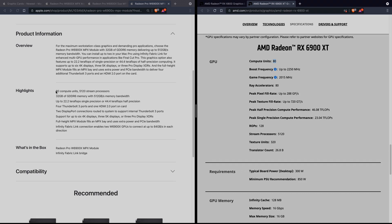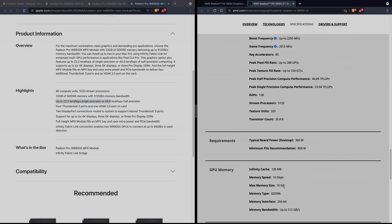The Radeon Pro W6900X is an even bigger beast, with 80 compute units and 5120 stream processors, which is again the same as on the AMD reference card. But here we have a slight difference in compute performance where the Apple card has only 22.2 teraflops in single precision vs 23.03 on the AMD reference card, and 44.4 teraflops in half precision vs 46.09 teraflops on the AMD reference card. Don't forget these Apple MPX modules have no fans — they're passively cooled — so they are certainly clocked a little lower. But again there is a massive difference in memory size, where the Apple Radeon Pro W6900X has doubled the memory of the AMD reference card, so 32GB of GDDR6 memory.